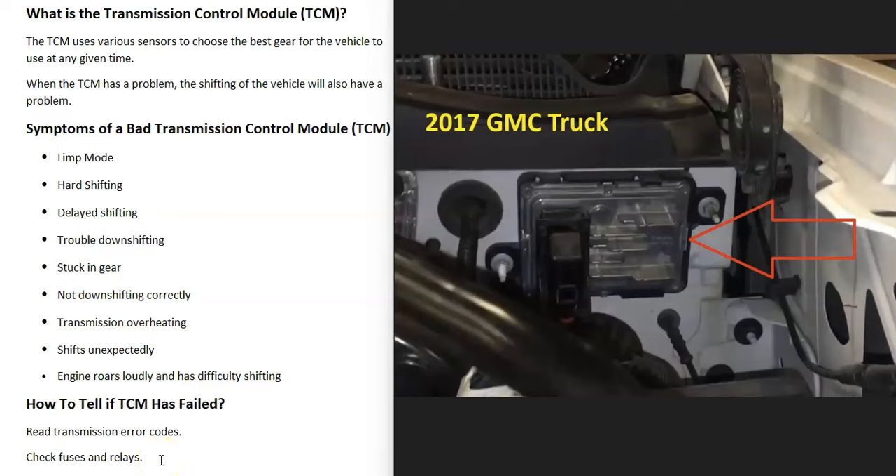Other symptoms that can happen include hard shifting, delayed shifting, trouble downshifting, or being stuck in a gear. When it does downshift, it's just not downshifting correctly. The transmission might be overheating, or it could shift unexpectedly. Quite often when you step on the gas, the engine will roar really loudly and have trouble going into gear. The main symptoms are going to be issues with the transmission when it's time to shift gears — something is just not shifting right.